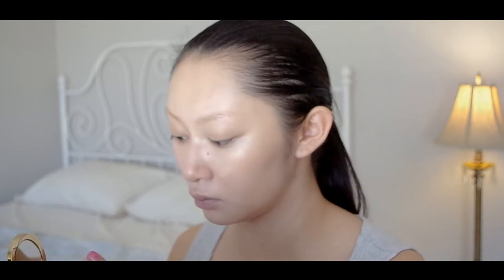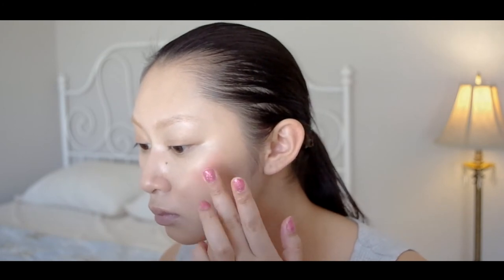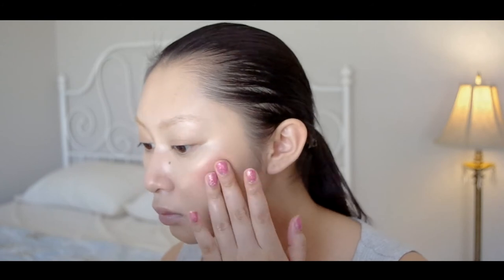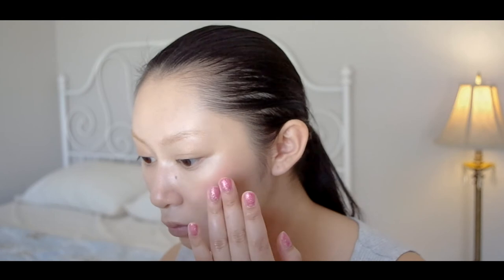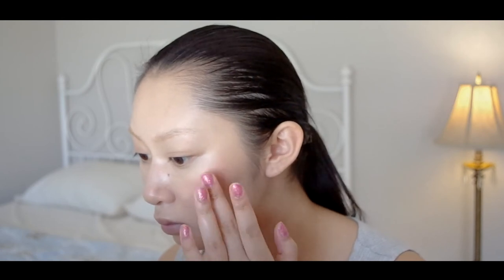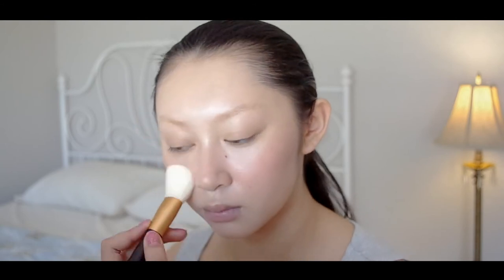Apply your favorite blush. I'm using the 3CE Take a Layer Multipot in Scarlet Red, which is super easy to apply. I'm just using my fingers to apply it to my cheekbones and across my nose bridge. Play around with the blush placement when you're doing your makeup — it can change the appearance of your face a lot. Then I'm blending it all in with a clean, fluffy blush brush.